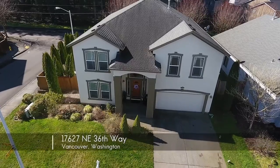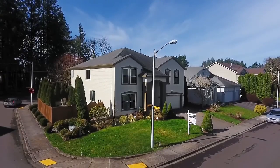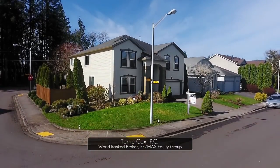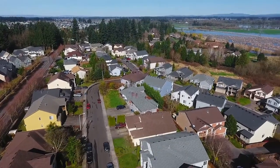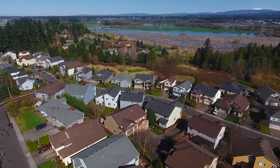Welcome to this gorgeous 5-bedroom home in a fantastic Vancouver neighborhood. It's situated on a large corner lot and in a convenient location where you can walk to several nearby parks, and it's just minutes to Highway 14 and I-205.